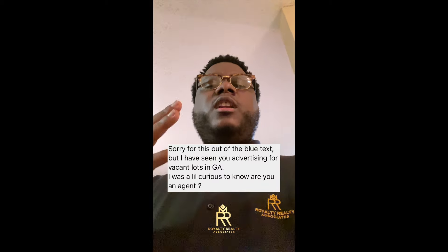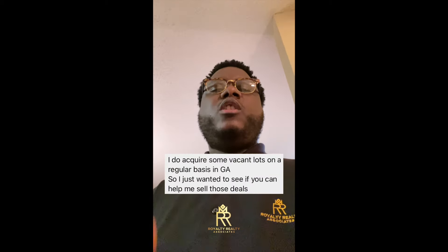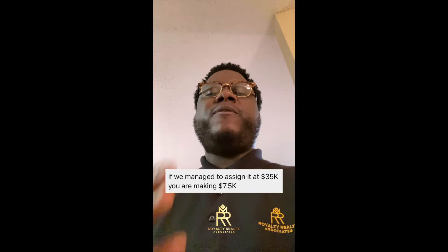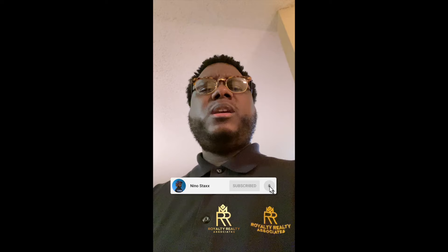So I had an investor reach out to me through Facebook. He saw my flyer on Facebook, reached out and said, 'Hey man, I have a land deal in Lilburn, Georgia — it's a two-lot package deal. If you could find a buyer for this deal, we would give you $7,500.' I said, 'Say less, easy peasy, let's do it.'